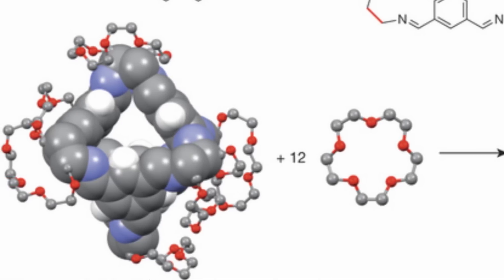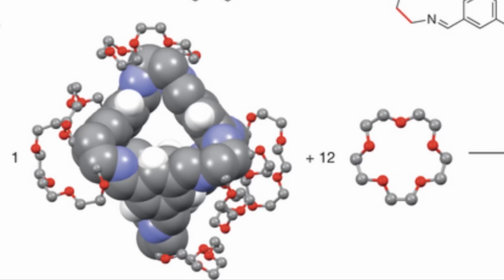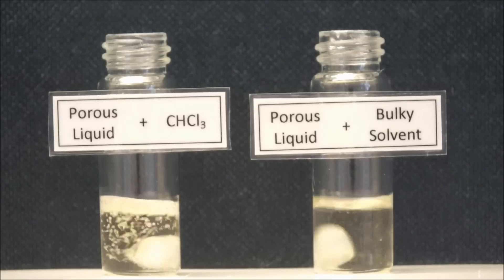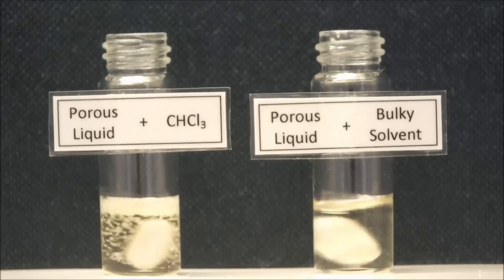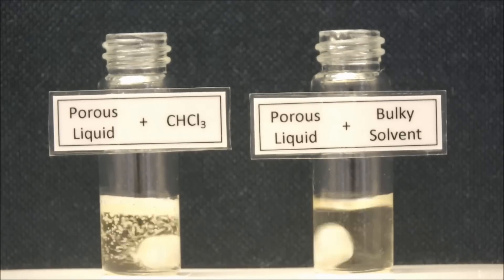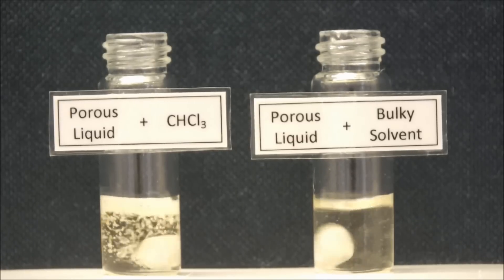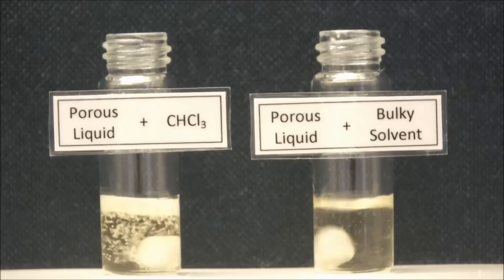These pores allow the liquid to dissolve gases in large amounts — the gas molecules are absorbed into the empty spaces. The gas-absorbing property of the porous liquid suggests that it could be useful someday in the carbon capture process, helping to mitigate the effects of climate change by trapping and storing carbon dioxide before it can enter the atmosphere. The Queen's University Belfast team says a few more years of research will be needed, but you can read the paper on porous liquid — it's published in the journal Nature.